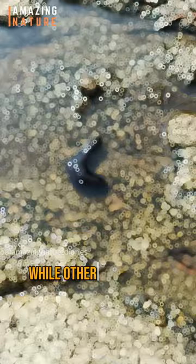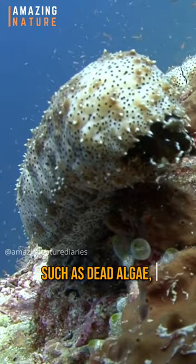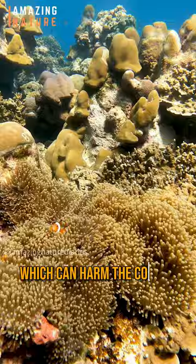One of their most important roles in the ecosystem is recycling nutrients. They consume vast amounts of organic matter such as dead algae and bacteria, and excrete it as clean sand, rich in nutrients and minerals. This process helps to aerate the sediment and prevent it from becoming anoxic, which can harm the corals and other organisms.